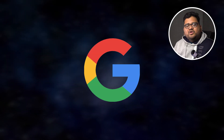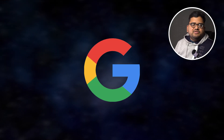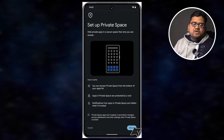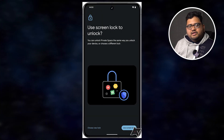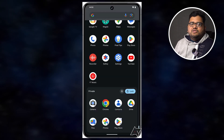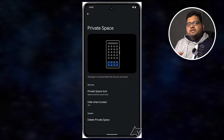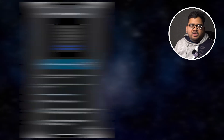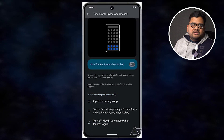Google is working on a new feature called Private Space. On phones like OnePlus, Realme, and Vivo, you can hide applications, but it's not natively supported. Google is fixing that with Private Space, so you can hide applications on any Android phone running Android 14. You can unlock this private space using a PIN, password, or biometrics — facial data or fingerprint — allowing all Android users to better protect their sensitive apps.